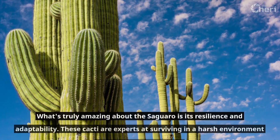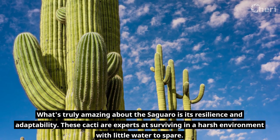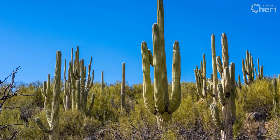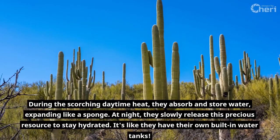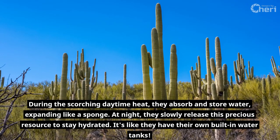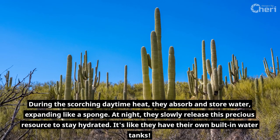What's truly amazing about the Saguaro is its resilience and adaptability. These cacti are experts at surviving in a harsh environment with little water to spare. During the scorching daytime heat, they absorb and store water, expanding like a sponge. At night, they slowly release this precious resource to stay hydrated. It's like they have their own built-in water tanks.